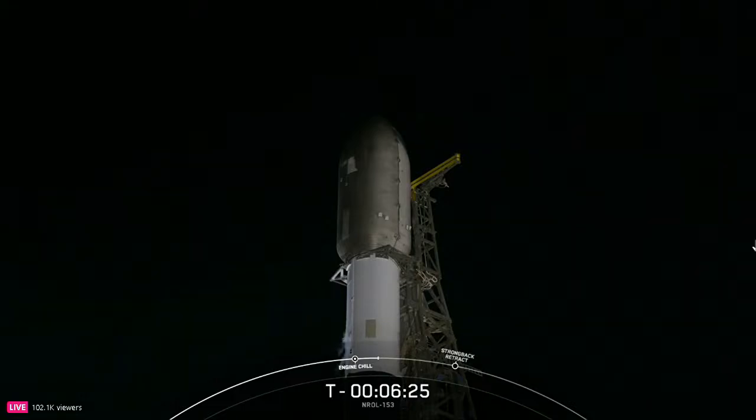The fairing, made up of two halves, will separate and jettison away from the vehicle, exposing the payload once Falcon 9 reaches space. Both payload fairing halves supporting tonight's mission are flight proven, with one half flying for its 16th time and the other flying for its 9th time.